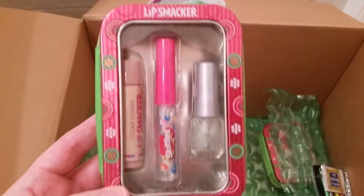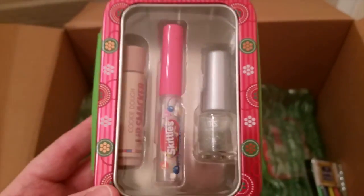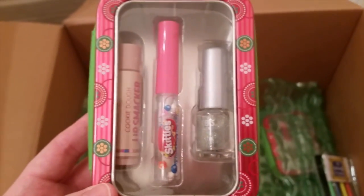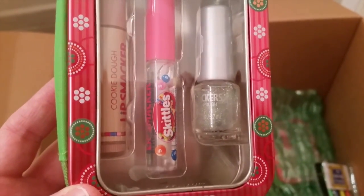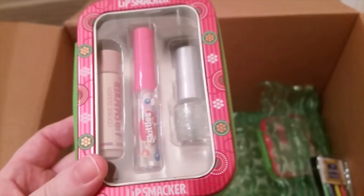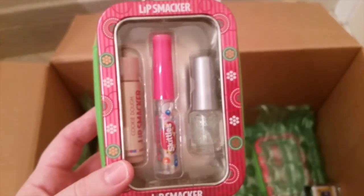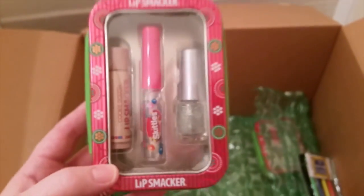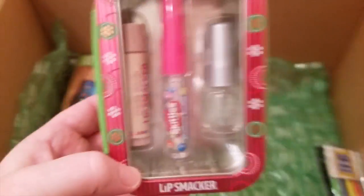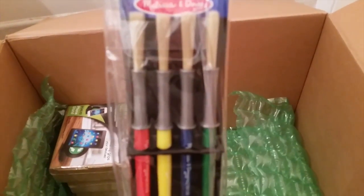For the younger girls I got this Lip Smacker set. It comes with a cookie dough lip smacker chapstick, a Skittles lip gloss, and a clear sparkly nail polish — and it comes in this really neat zipper case that's very Christmassy. This is a really cool stocking stuffer. I think it was like four dollars and you get three little things in a really cute case. I think they're going to really love it.